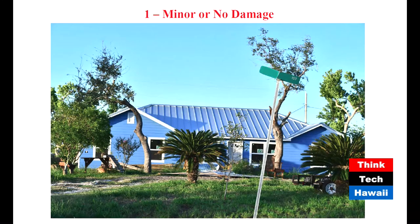The houses that performed well had what's called a continuous load path, along with window protection and a strong roof. Can you translate what a continuous load path actually means?